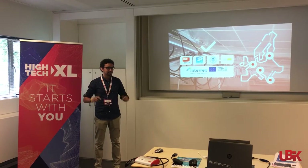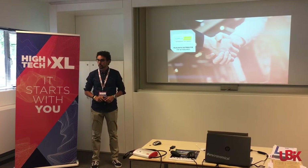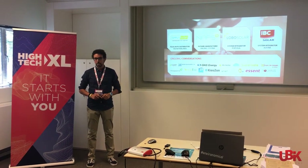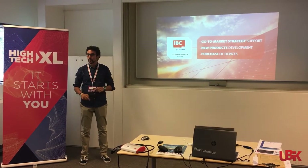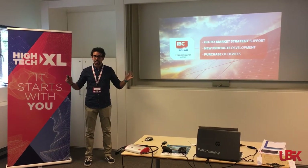On top of that, we are very happy to announce that we signed last week a letter of intent with the Dutch company Simply Solar, which adds to the already existing ones. And let me tell you about the one we have with IBC Solar — our agreement with them includes a detailed plan that will allow us to enter the markets where the company is present, with current and future products that they will actually buy.